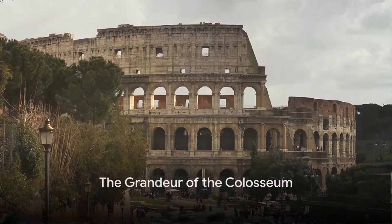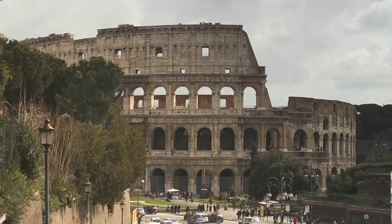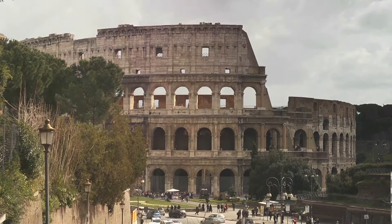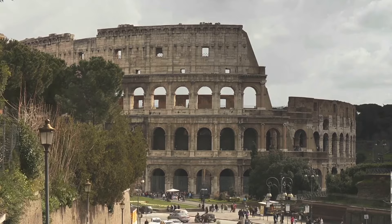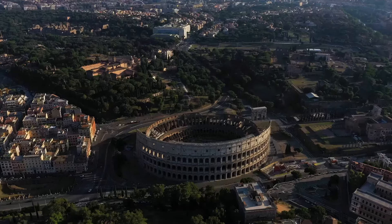Have you ever wondered about the engineering marvels of the Colosseum? This iconic amphitheater, a testament to the architectural prowess of ancient Rome, was commissioned by Emperor Vespasian in 70 AD.